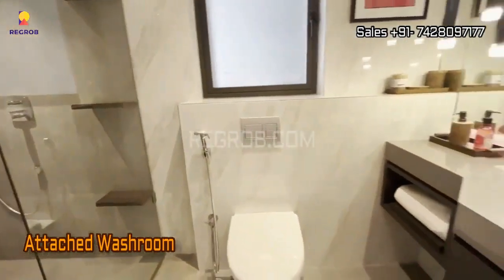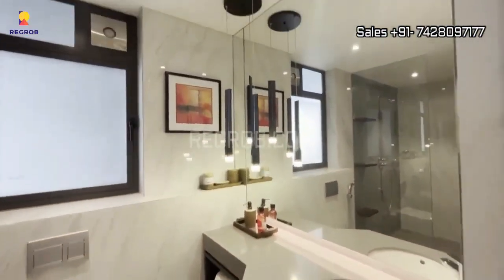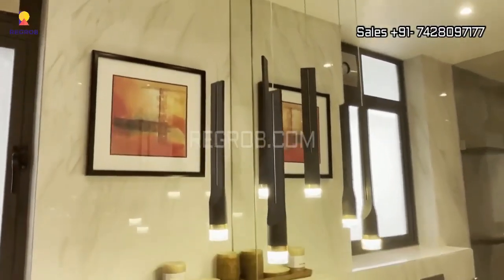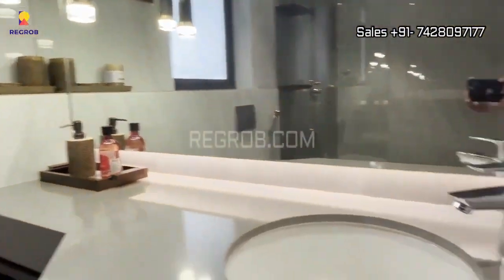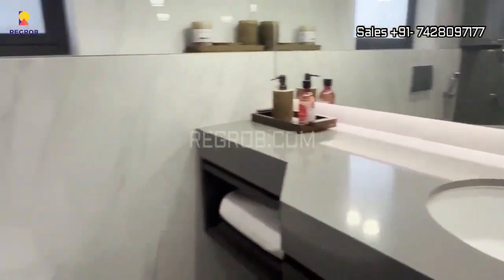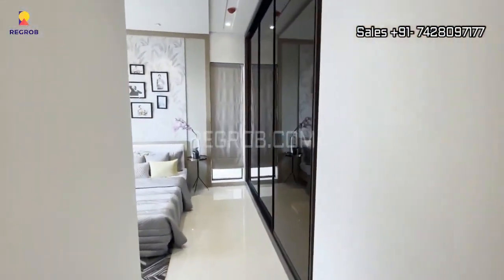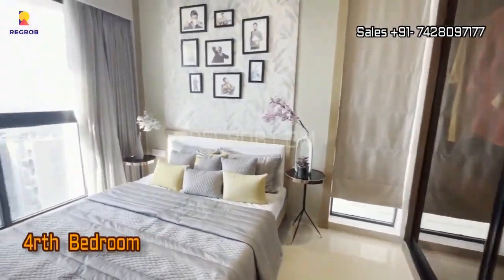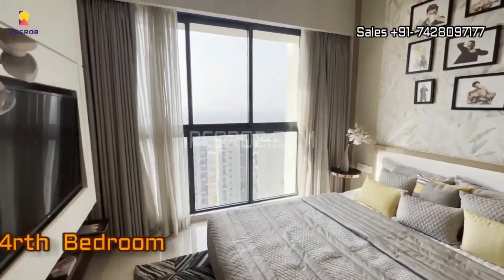And now another washroom awaits — this one boasts a glass partition for added style and functionality. Finally, we reach the fourth bedroom, completing our tour of this 4 BHK premium flat at Lodha Trinity.